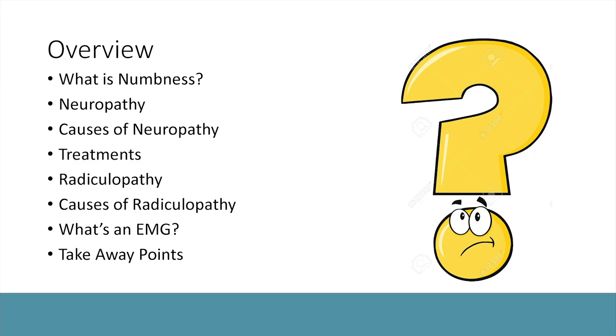Hello, everyone. My name is Dr. Aditi Alawat, and I am a neurologist at Milford Regional Physician Group. Today I'm really excited to talk to you all about a topic related to numb and tingling feet. I'm going to discuss two conditions: one is called neuropathy and one is called radiculopathy. I hope you enjoy today's talk and presentation.